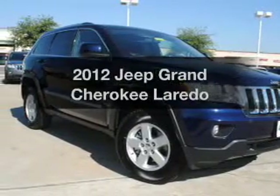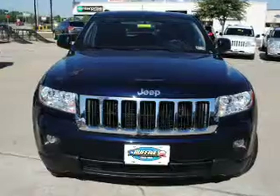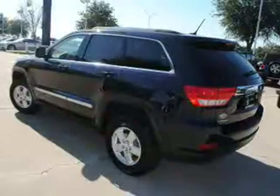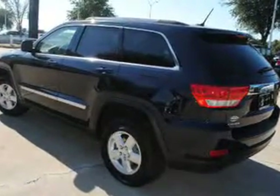Imagine yourself in this 2012 Jeep Grand Cherokee. This is the set of wheels you've been looking for. With a solid six-cylinder engine connected to a smooth shifting automatic transmission, the anti-lock braking system will help deliver you safely to your destination.